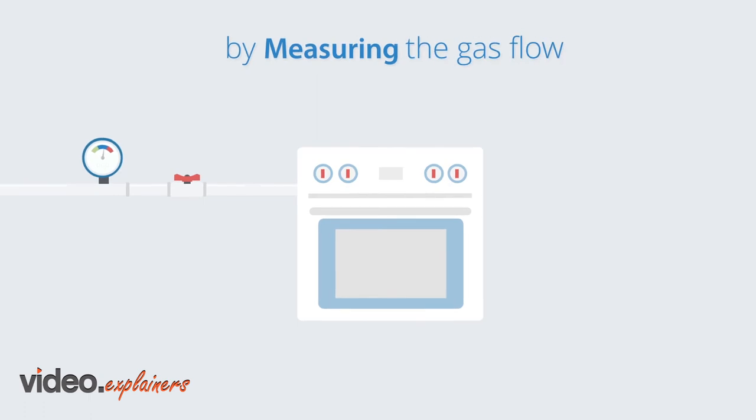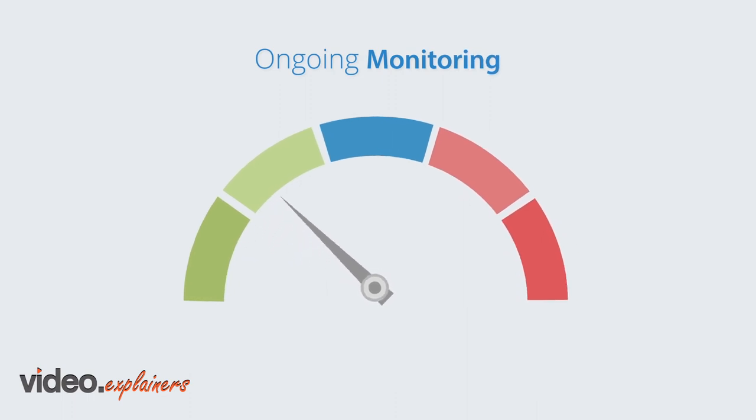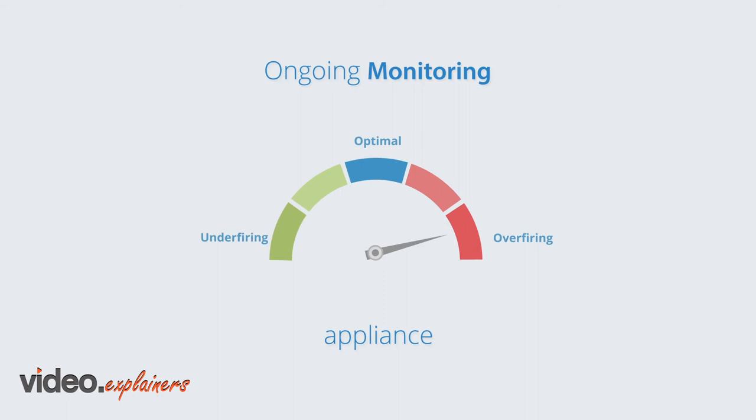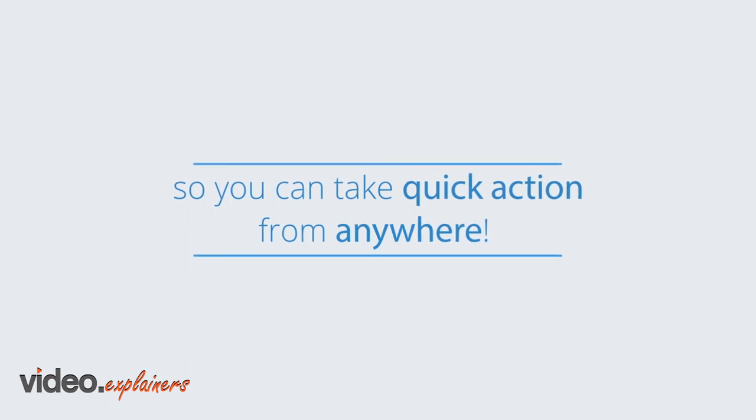Why? Because by measuring the gas flow, you'll never overload an appliance again. Ongoing monitoring will tell you if your appliance is optimal, under firing or over firing. Our analytics platform alerts you via email or text so you can take quick action from anywhere.